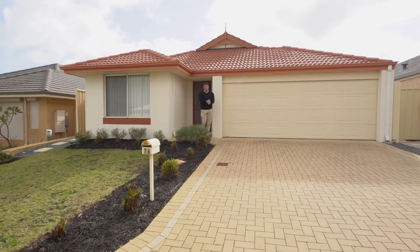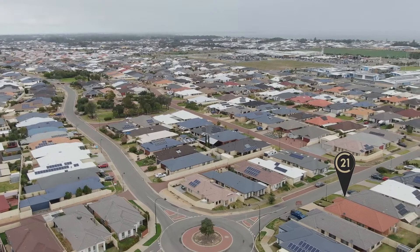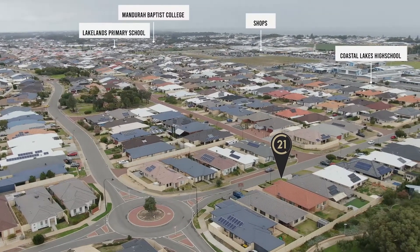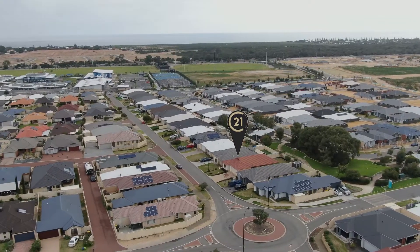Hi, I'm John Phillips, Century 21. This is Lakelands, this is Mulatto Ridge. At the end of the street we've got Coastal Lakes High School, other schools, the shops — everything is very close by. You've got beautiful parks around here too. And the beach, well that's just five minutes that way.